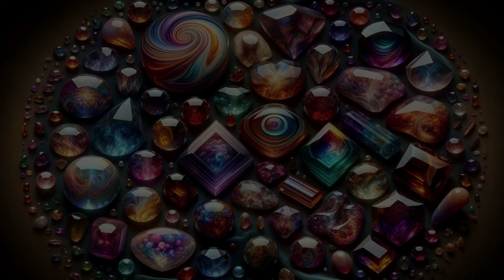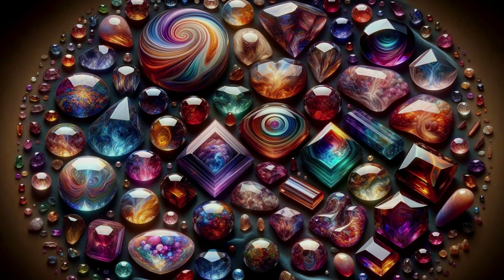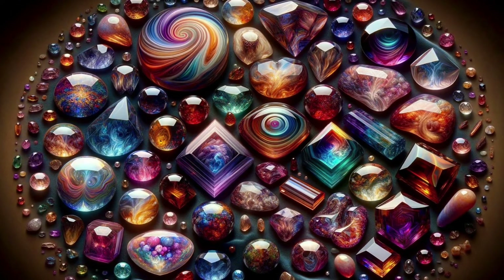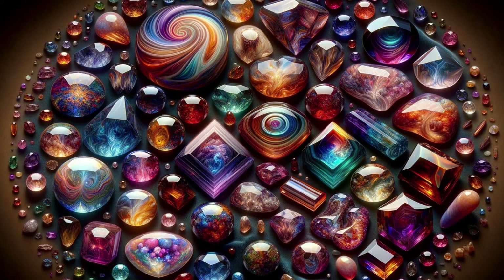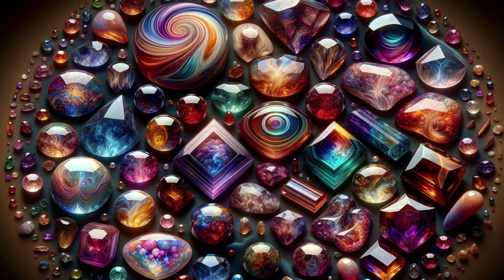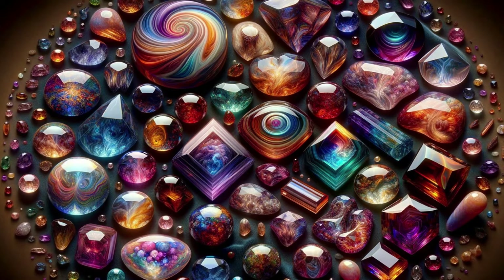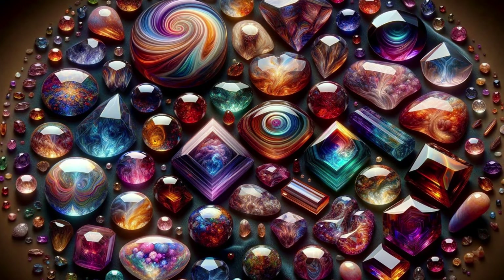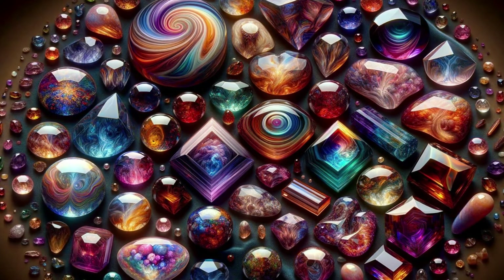But remember, while tools and techniques are vital, the true joy comes from the journey of discovery. As we wrap up our exploration, it's clear that the world of gemstones is rich with wonder and complexity. Every gem tells a story — a tale of pressure, time, and transformation. With double refraction as our narrative thread, we weave through the chapters of creation, from the depths of the earth to the palm of our hand.